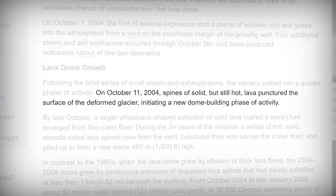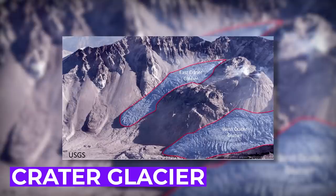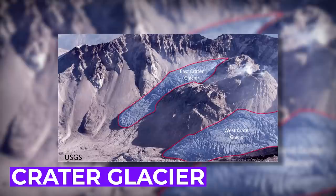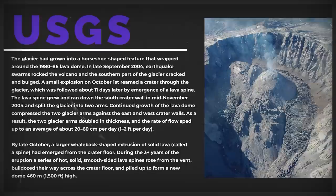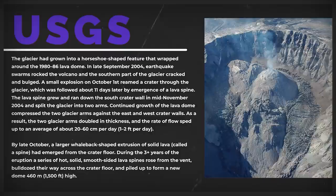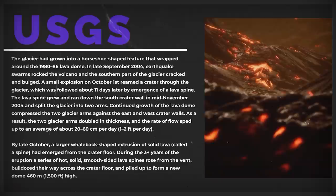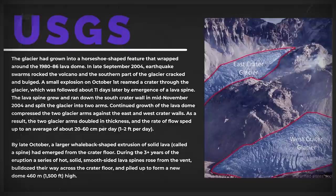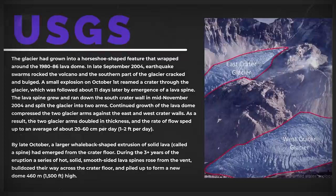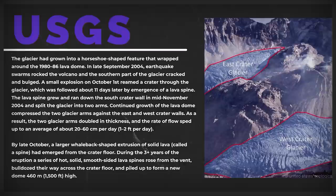In 2004, these activities became worrying. On October 11th, spines of solid but hot lava punctured the surface of the crater glacier — the youngest and fastest-moving glacier in North America — and rising lava forced it to flow northward around the new lava domes. In late September 2004, earthquake swarms rocked the volcano and the southern part of the glacier cracked and bulged. A small explosion on October 1st created a crater through the glacier, followed about 11 days later by the emergence of a lava spine. The lava spine grew and ran down the south crater wall in mid-November 2004, splitting the glacier into two arms, which then doubled in thickness and sped up to an average of 20 to 60 centimeters per day.